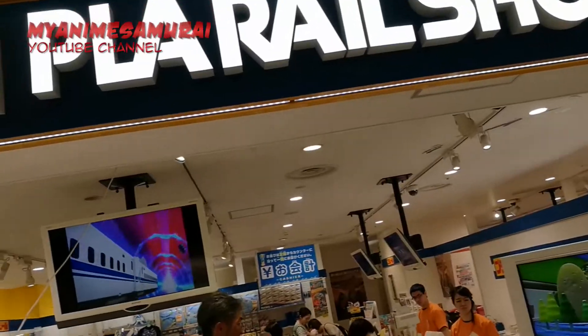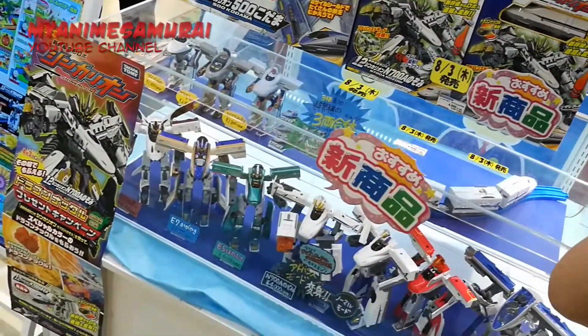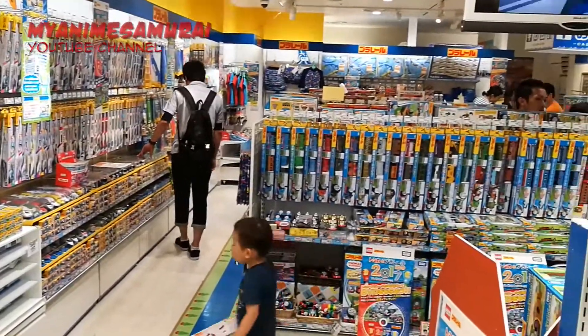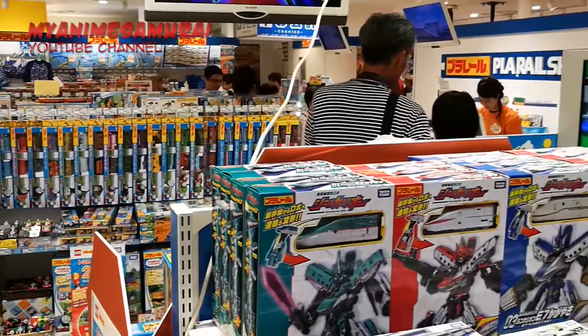The popular Plarail train store is also present here. The shop has many more than just trains and train related items. It also offers household goods, candies, children's clothing and other merchandise.